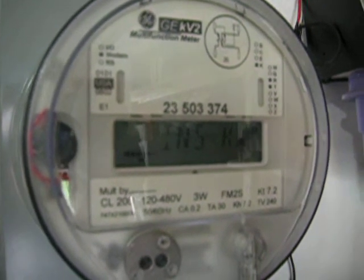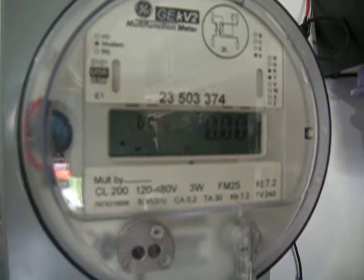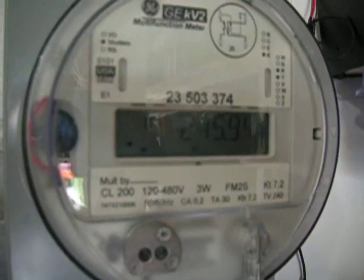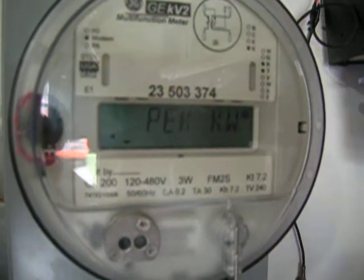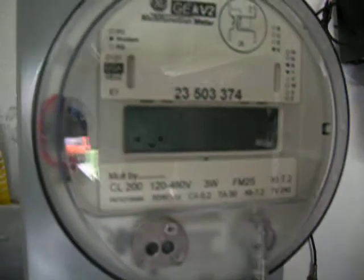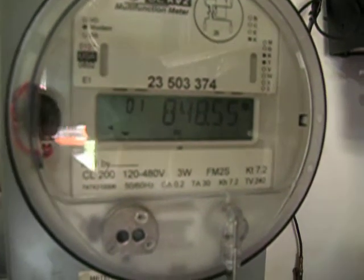The instant watts right now — it's kind of shady — showing 215.94 watts. The peak watts of today, so far, is 848.55.